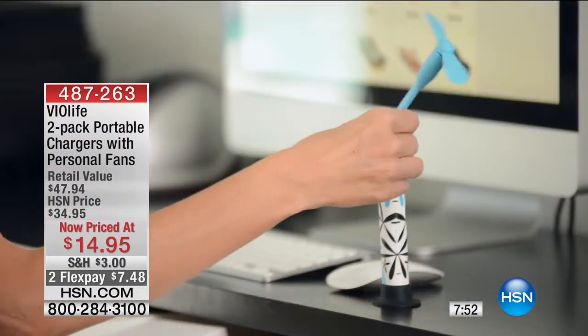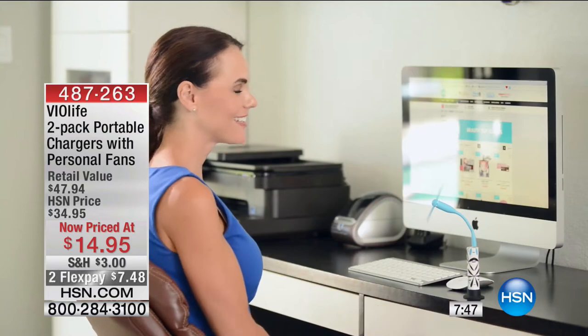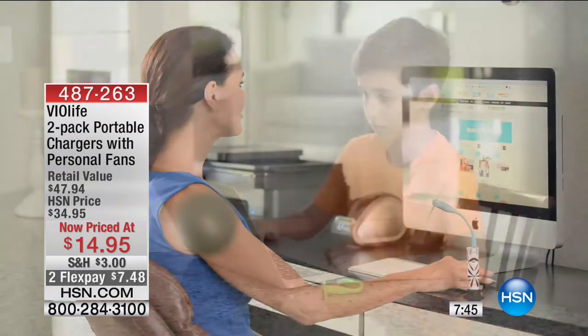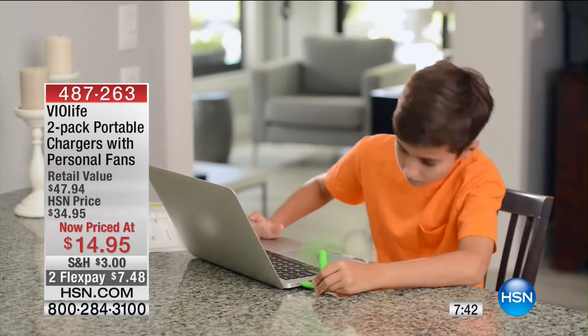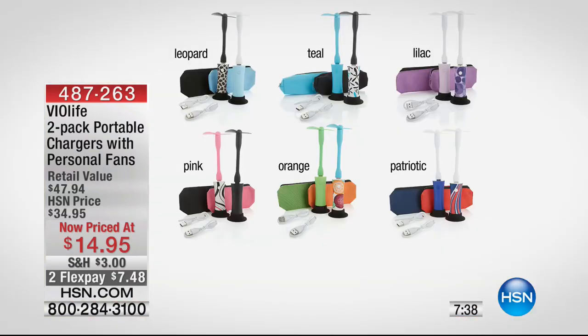This is a little bit of everything, and that's what Vialife does so well — they take something simple and mundane and make it adorable and functional in multiple ways. $15 for two of these — that's $7.50 each. You can still charge on your devices. Think about those beating-heat days sitting in the bleachers at a sporting event — now you can plug this in and you've got your own fan.